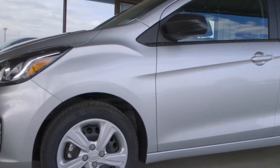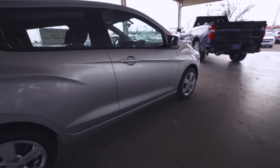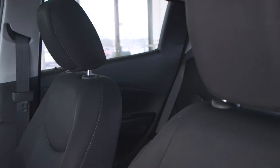The Spark LS has a 1.4 liter DOHC four-cylinder engine. Some of the safety features you get on the Spark are a RearVision camera and brake assist. On the exterior we have the 15-inch steel wheels with a chrome grille and the swirl on the rear.